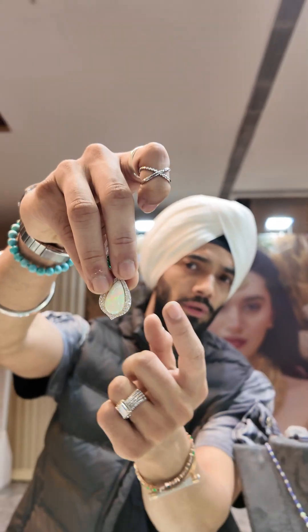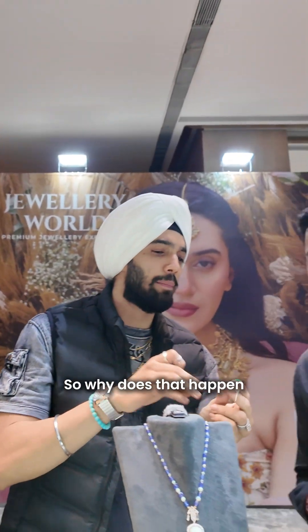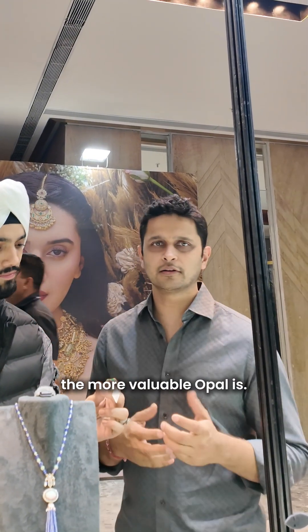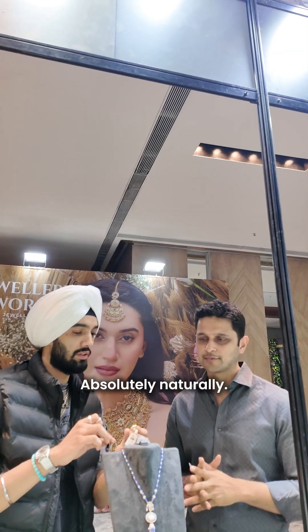If you notice on opals, you can find multiple colors — you see red and green and yellow and things like that. So why does that happen, and is that how you understand the value of an opal? Yes, absolutely — the more the play of color, the more valuable an opal is. And this comes out naturally, absolutely.